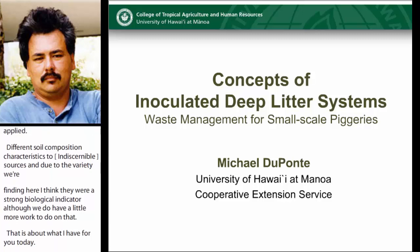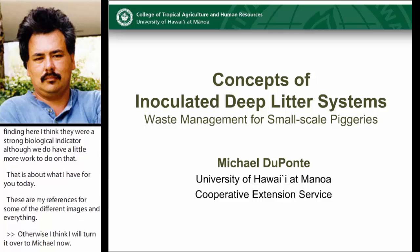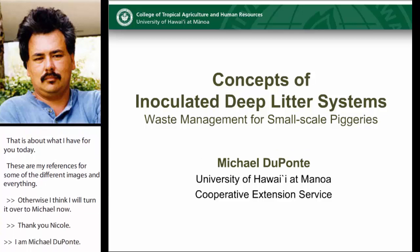I'll turn it over to Michael now. Thank you, Nicole. Hi, I'm Mike Dupont, and today we'll be introducing concepts of the inoculated deep litter systems for waste management on small-scale pig operations.